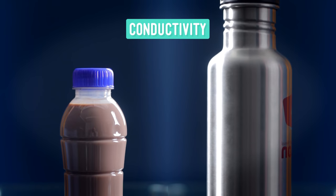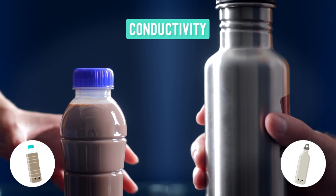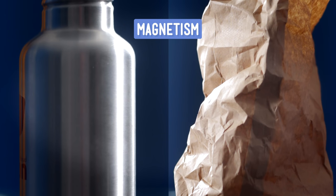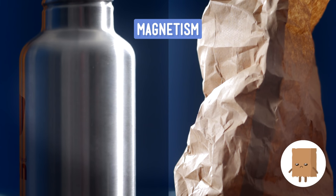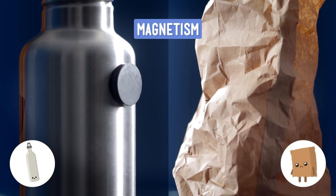For conductivity, we can test the ability of a water bottle to conduct heat, because we are not playing with electricity. Ever. If I put some nice hot cocoa in a metal bottle and some in, say, a plastic one, the metal one will feel warmer. This is because the metal has conducted the heat from the hot cocoa to the outside of the bottle. And as far as magnetism, let's take a magnet and see where it sticks — to the empty brown paper bag or the metal water bottle. Clearly, the metal bottle is more attractive.